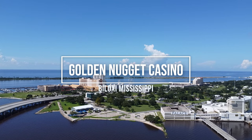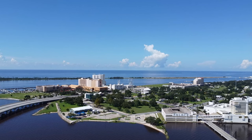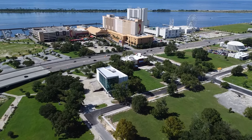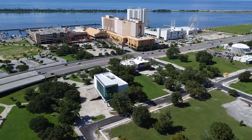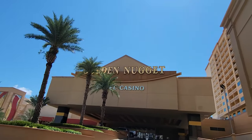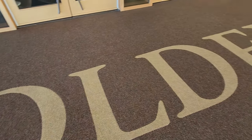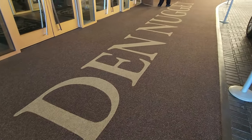Welcome to the Golden Nugget in Biloxi, Mississippi. This resort is located right across the Biloxi Bay Bridge, and it is right next to Margaritaville. We're going to take a look at this entire resort, including the casino, the shops and restaurants, the pool, and the room. Let's go check it out.